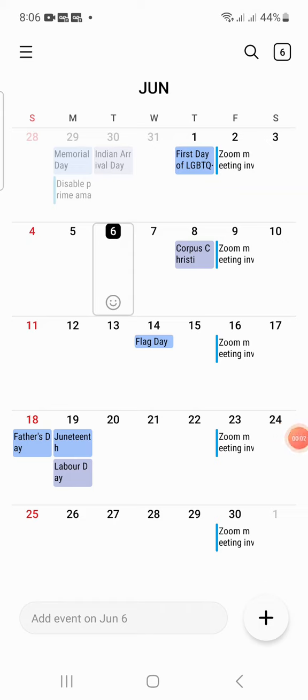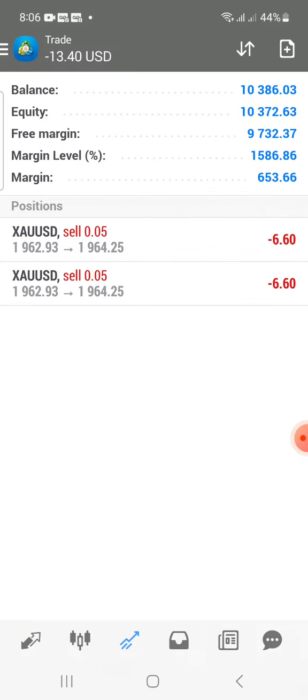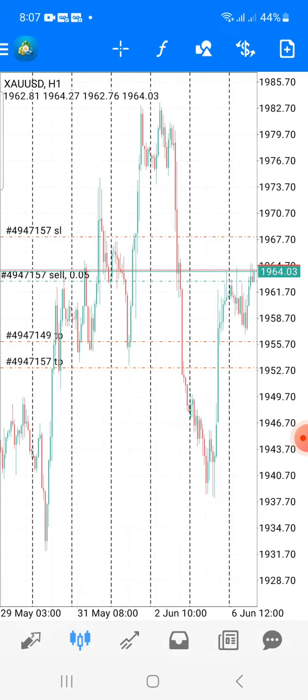I'm going to show you guys the results on the prop firm account from the 29th of last month till this current date, which is the 6th. So we're going to head back over to the trading account here, and you can see we have two trades running here over the gold signals.